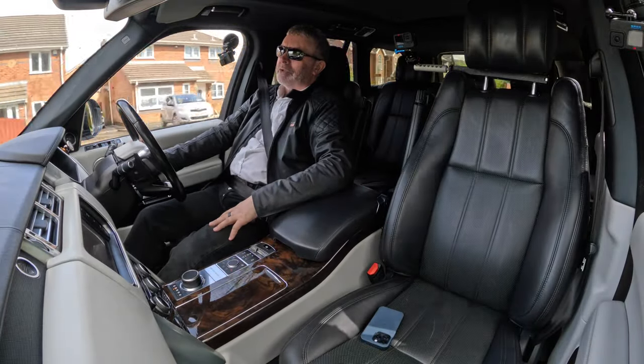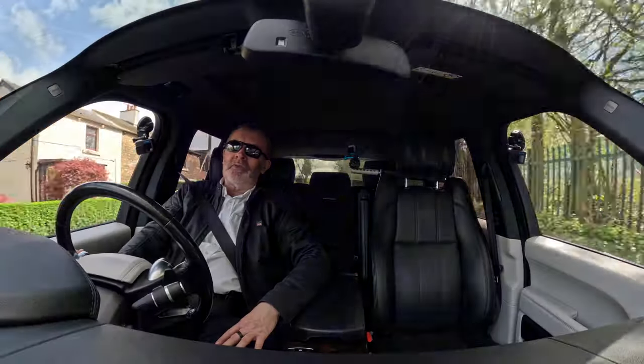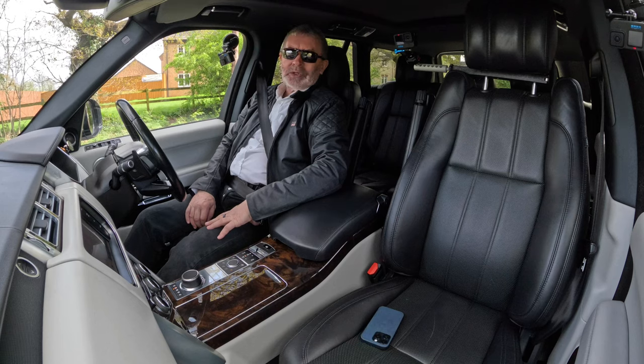We're coming to the famous level crossing here that is usually down when I get here. So I'll finish the test drive here - thanks for watching and I'll see you in the next video. Bye bye.